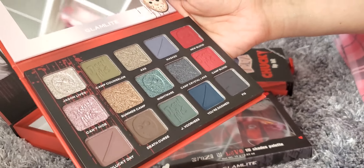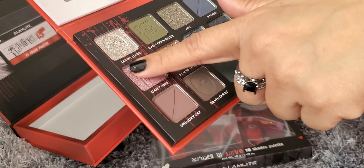Let's do a couple swatches. This one right here is called Can't Hide — that's really pretty, totally a color I would rock. And then we'll try this like burgundy looking shade — ooh, that's really dark and deep, really pretty. And we'll try this one right here — this is called Camp Crystal Lake. Really cool, very pigmented. I love that.